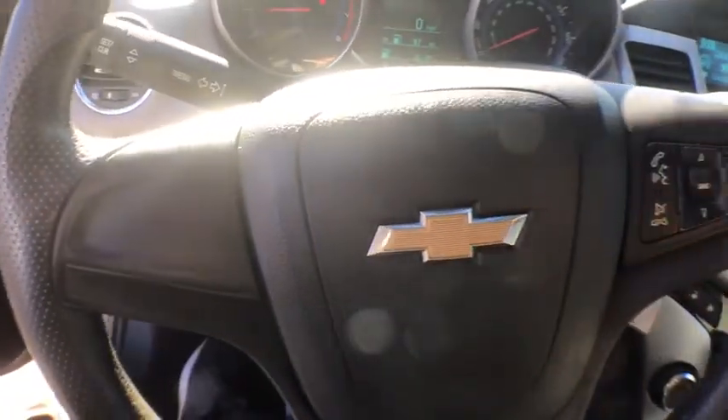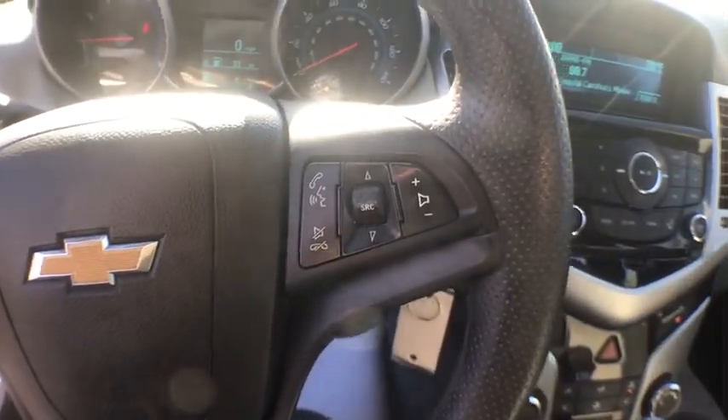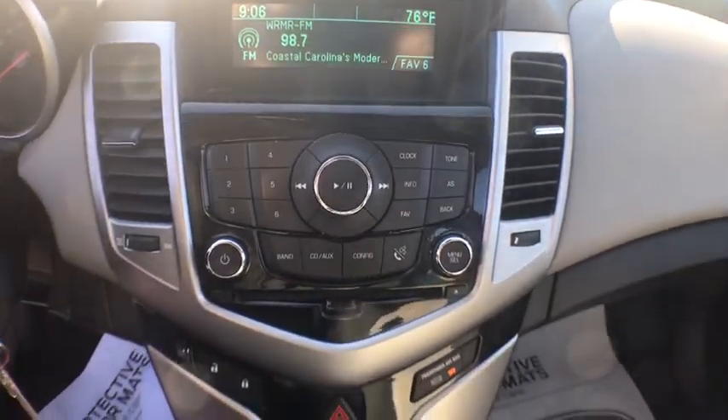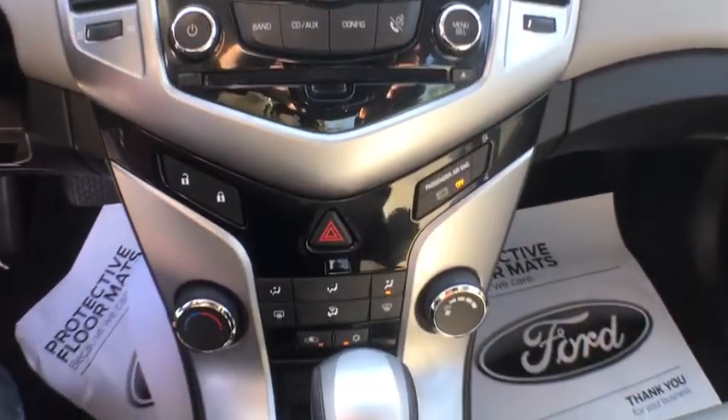Trip computer, panic alarm, brake assist, Sirius satellite radio, tachometer, remote keyless entry, front reading lamp, tilt steering wheel, driver vanity mirror.